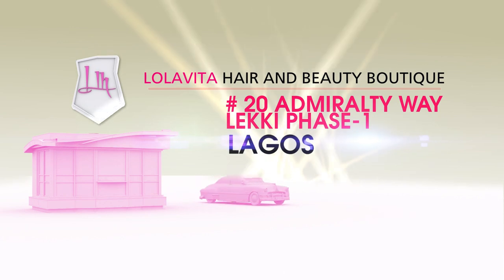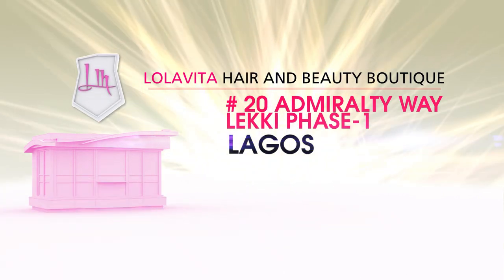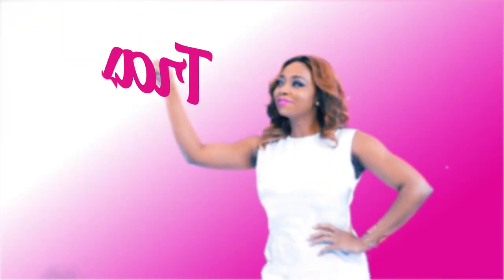Plus, if you happen to live in the Lagos area, visit number 20, Admiralty Way, Lekki Phase 1, the Lola Vita Hair and Beauty Boutique, and pick yours up today.